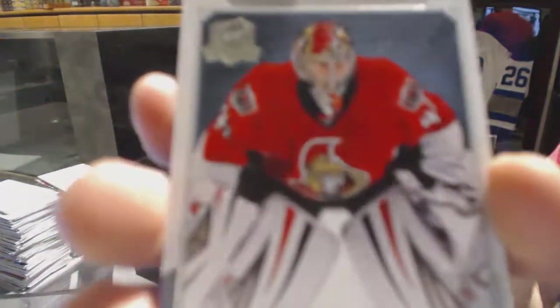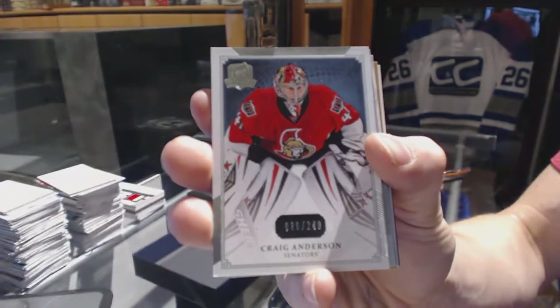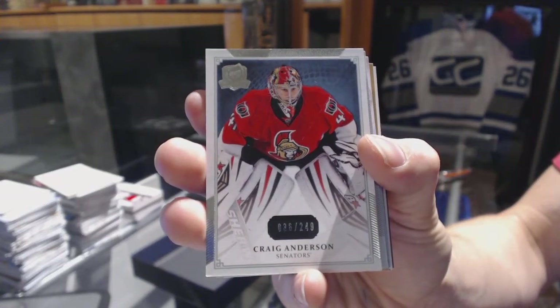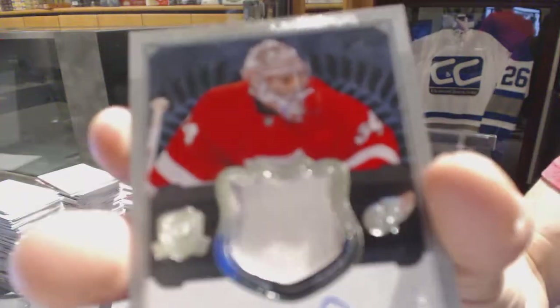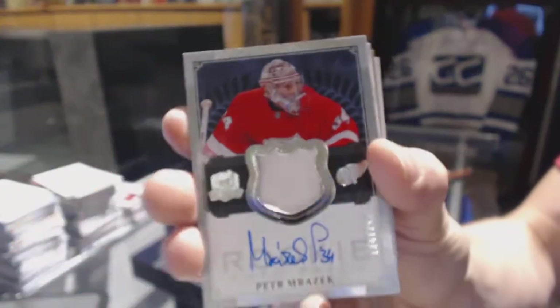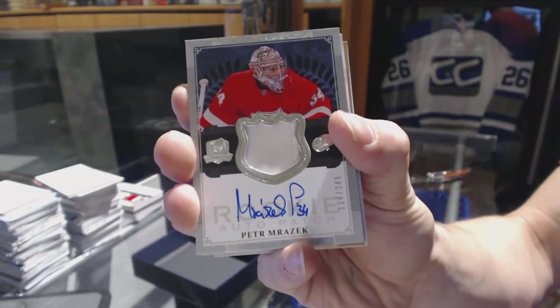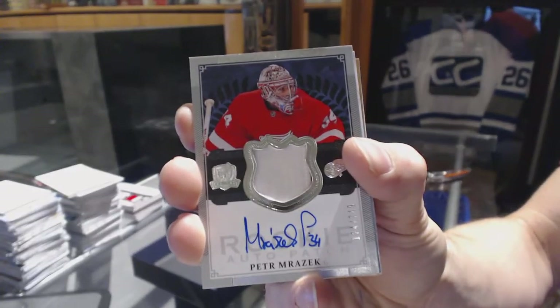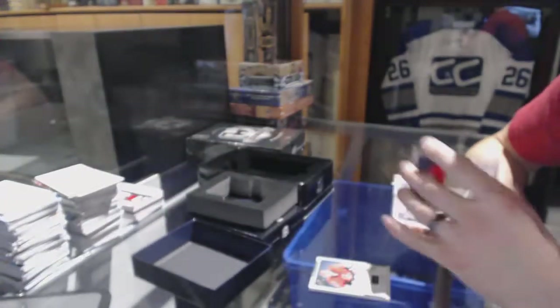Base card number 249 for the Ottawa Senators, Craig Anderson. We've got a one-color Rookie Patch Auto numbered to 249 for the Detroit Red Wings, Peter Mrazek.